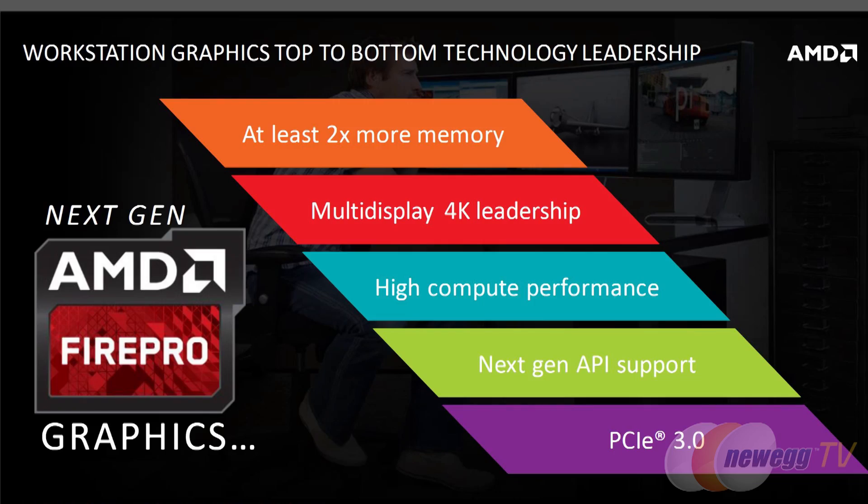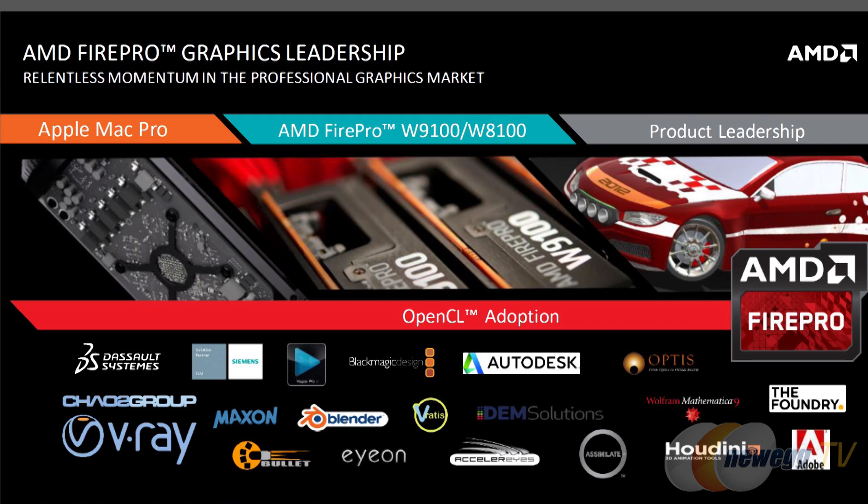The new W Series cards all have the latest-gen GCN ASICs, providing increased performance in both compute and graphics. The ASICs support the latest APIs: OpenCL 2.0 for high-performance computing, DirectX 11.2, DirectX 12 readiness, and OpenGL 4.4 for professional-level applications.